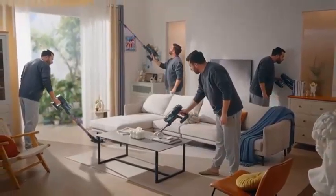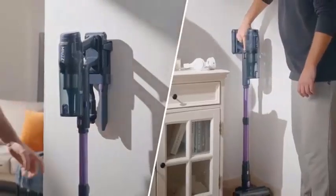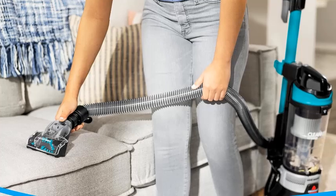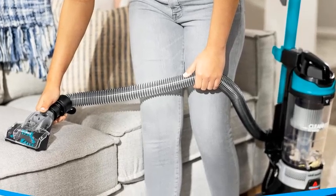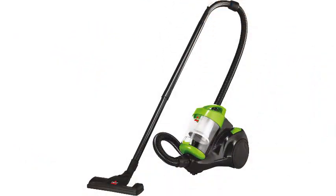The included multi-surface floor tool allows you to seamlessly switch between different floor types, and the telescoping wand helps you reach those tricky spots like corners and under furniture. With a 15-foot power cord and an automatic cord rewind, your cleaning sessions are more convenient than ever. The Bissell Zing 2156A is a compact, versatile, and budget-friendly option for those seeking an efficient cleaning tool for their home.